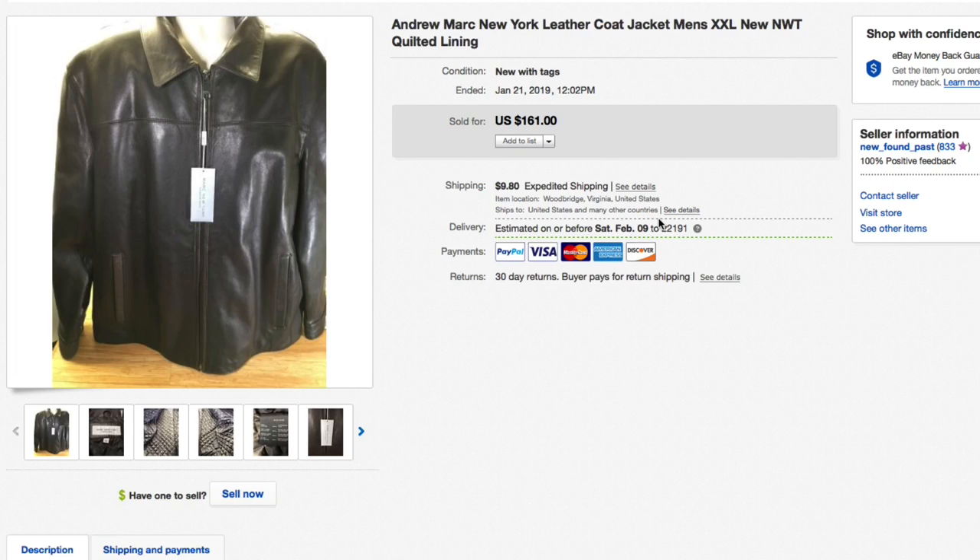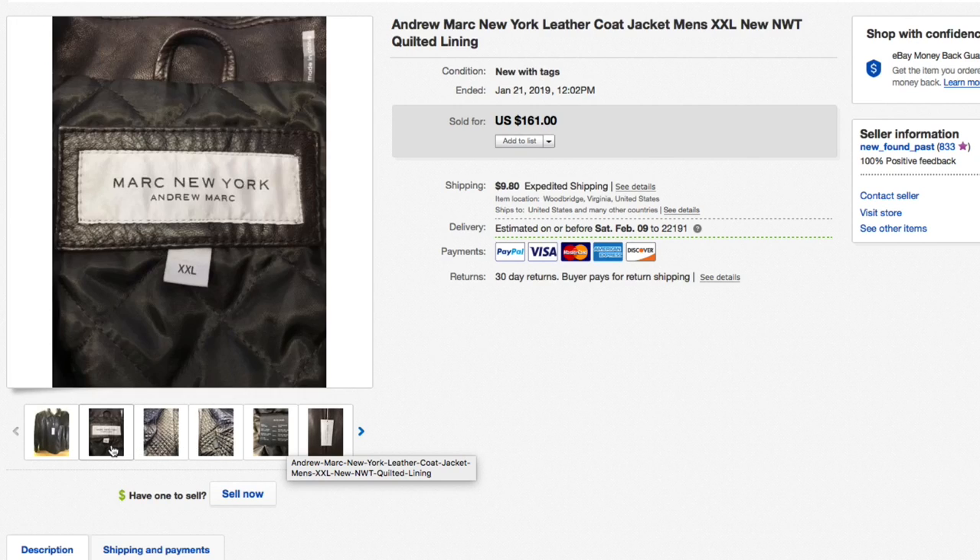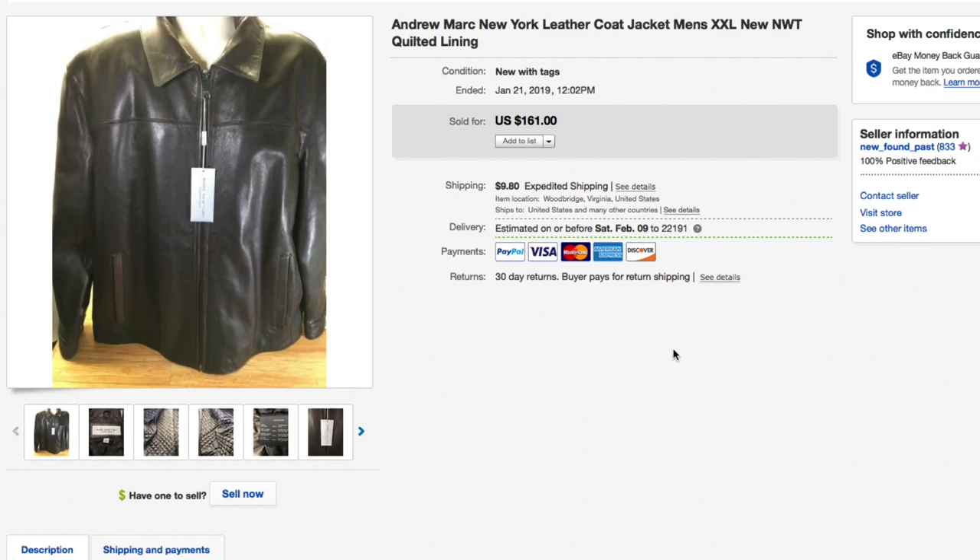Next up, this Andrew Marc New York leather coat jacket — brand new with tags. Picked this up for $15 at our local thrift store. Super soft, super plush leather with quilted lining — really really nice leather jacket. Had this listed for $161 plus shipping and took a best offer of $125. They paid for shipping, so a really nice sell. This only took about a week to sell.